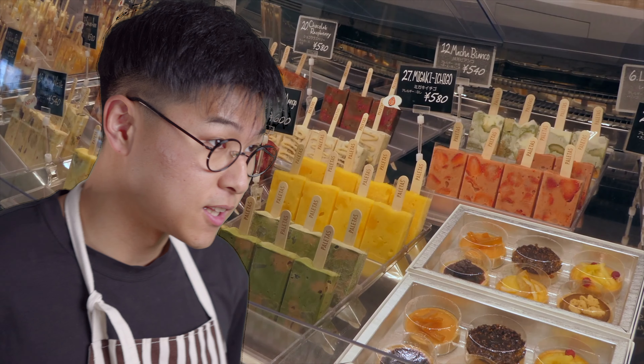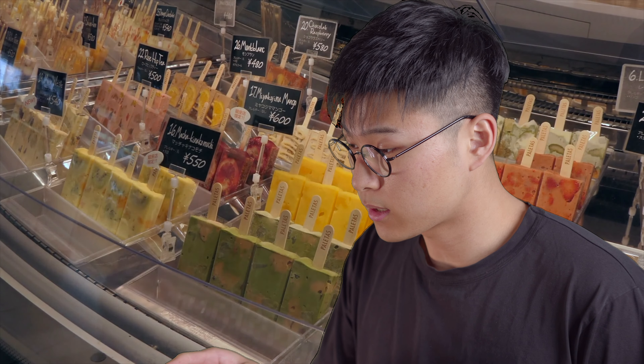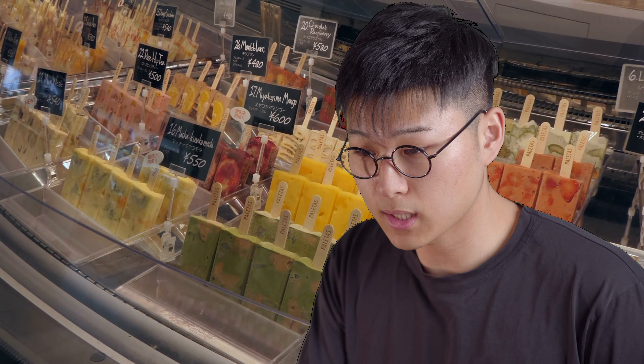Welcome to Gelato Gelato. What can I get for you? Could I get one scoop of the nectar and bee saliva please?